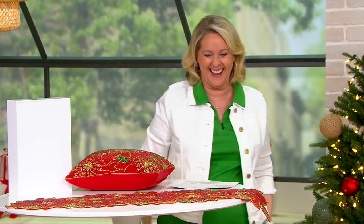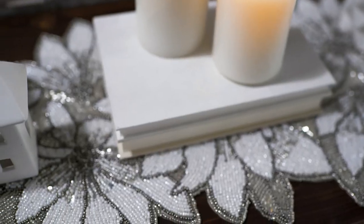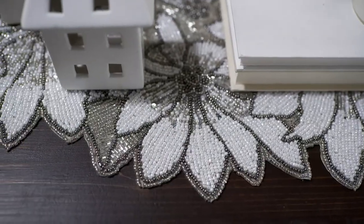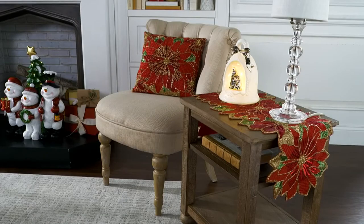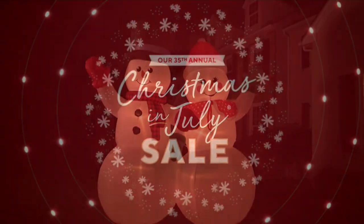You know what the hardest part of this job is, Jordan? I talk myself into everything. But this truly is one of my favorites — I own it in other colors from other years. Jordan, we're going to see you again in just a little bit. Don't go away!